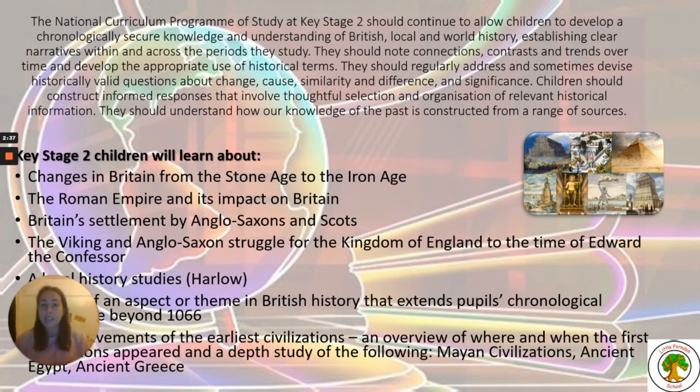This further develops in Key Stage 2, where children continue to develop chronologically secure knowledge and understanding of British, local and world history, establishing clear narratives within and across the periods they study. They note connections, contrasts and trends over time and develop the appropriate use of historical terms. It's really important that we're not just teaching facts but that children are beginning to use historical inquiry skills — evaluating which sources are more valid and reliable, and being able to apply those skills to other areas of historical knowledge.